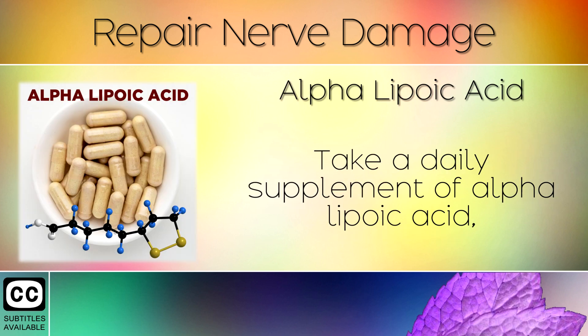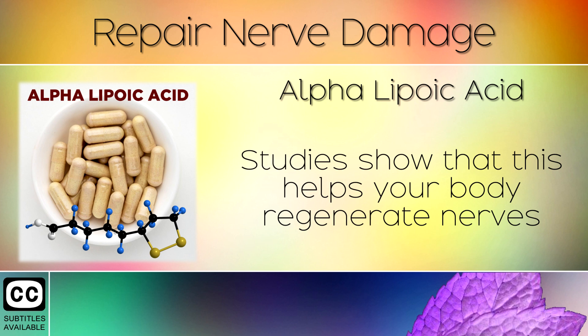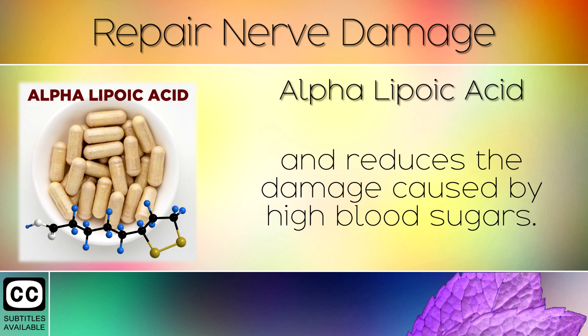Remedy 2: Alpha Lipoic Acid. Take a daily supplement of Alpha Lipoic Acid, a powerful antioxidant which is often used to reverse nerve damage. Studies show that this helps your body regenerate nerves and reduces the damage caused by high blood sugars.